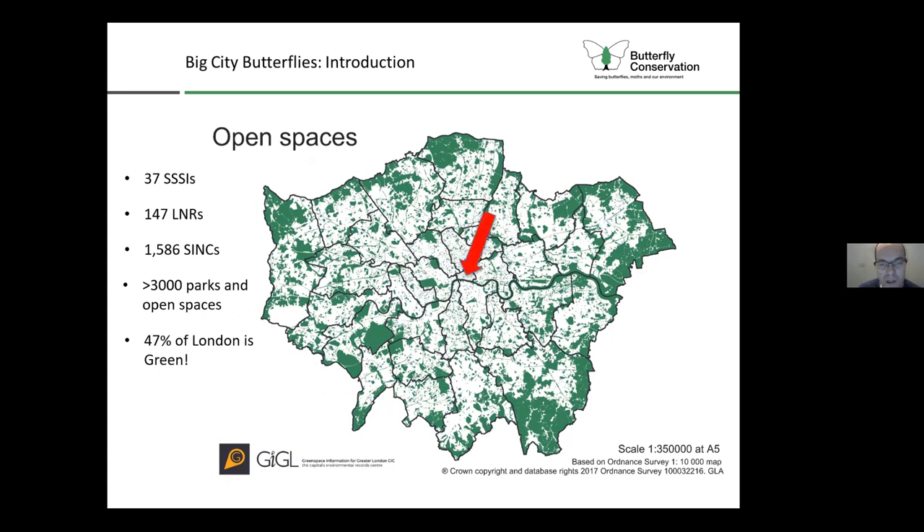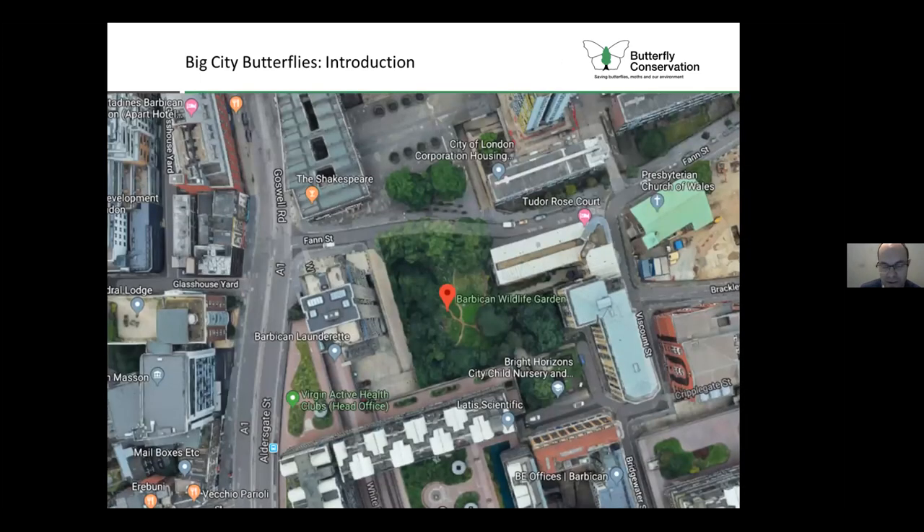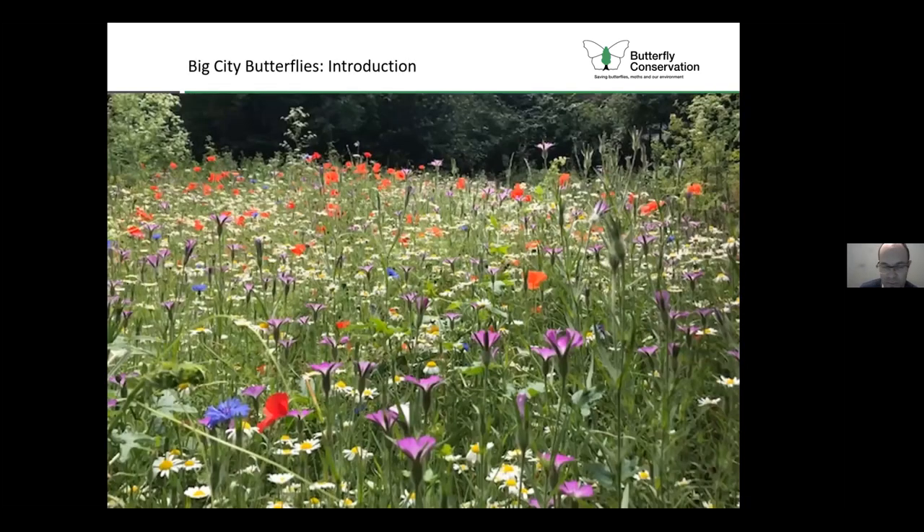One example nestled away in central London is the Barbican Wildlife Garden, where they've done some excellent habitat management work to provide good habitats to support butterflies, moths, and lots of other wildlife. You can see the meadow area they've created there, surrounded by a variety of native shrubs and trees to really support the maximum amount of biodiversity in a small urban site.